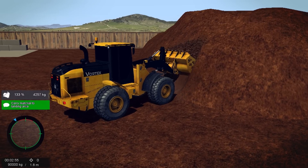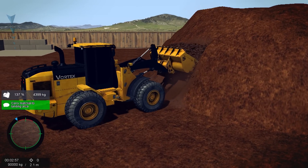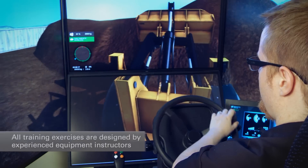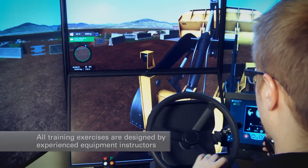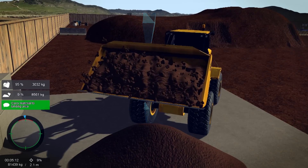Vortex Simulators include best practice training exercises recommended by leading training schools and our lifting industry partners. All training exercises are designed with experienced equipment instructors for effective learning.